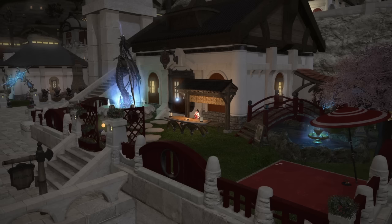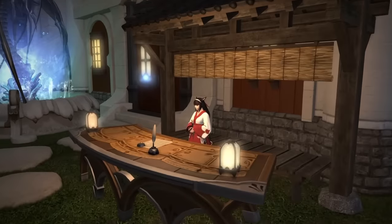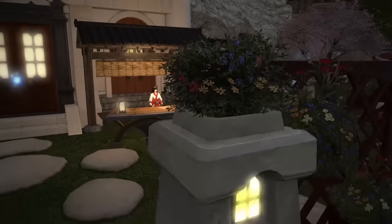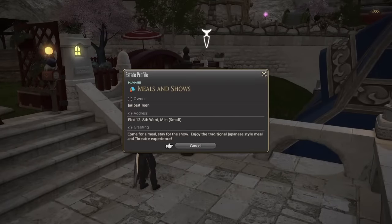Hi, I'm Thea and I'm Sorik, and we're here on the Hyperion server in the Mist. We're checking out a really special house — it's a small subscriber request from Jailbait Teen, Eighth Ward, Plot 12. It's a small, but I've got some really high hopes for it. I always have high hopes for smalls.